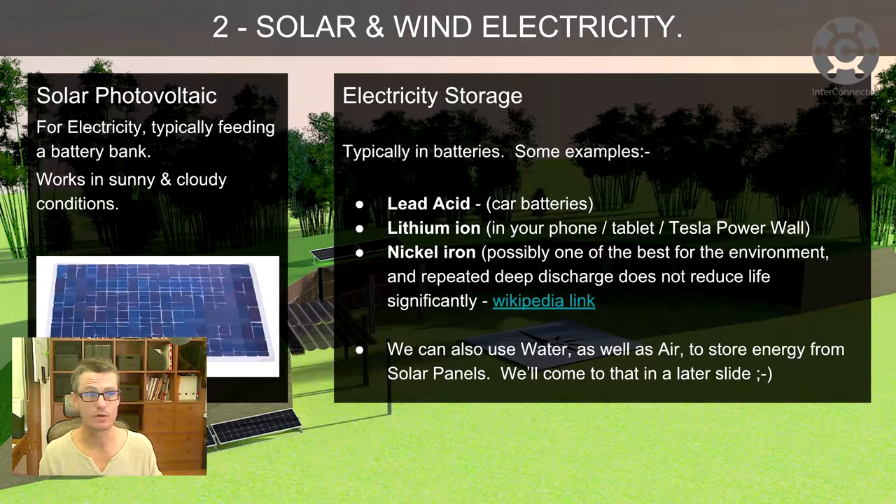The electricity storage with solar PV is typically in batteries, and some examples of those are lead acid car batteries. People worry about the lead, water contamination, pollution, and ease of disposal when the life cycle of the battery is finished. But if you've got access to 20 old car batteries that aren't quite fit to run a starter motor in a car but can store energy for the home, is it worth reusing them?